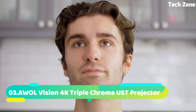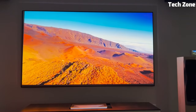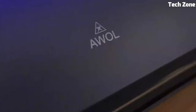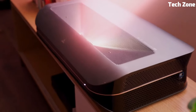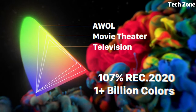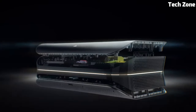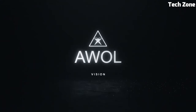Number 3: AWOL Vision 4K Triple-Chroma UST projector redefines home entertainment with its groundbreaking technology. This ultra-short-throw projector delivers a mesmerizing 4K UHD resolution, bringing your content to life with astounding clarity and detail. What sets it apart is the triple-chroma technology, which enhances color accuracy, providing an incredibly vibrant and true-to-life viewing experience.